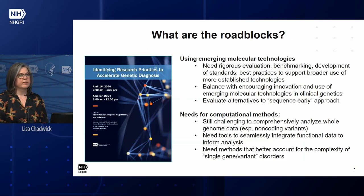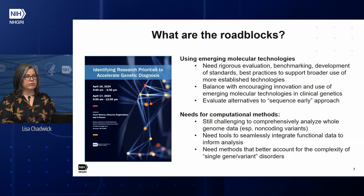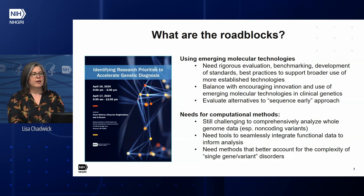As we were thinking about what to do for the renewal of this program, we wanted to get feedback from the broader community. We had a workshop back in April, and we asked participants to think about what the real roadblocks in this area were that were preventing us from making progress. If you're interested, you can read the full workshop report on our website.